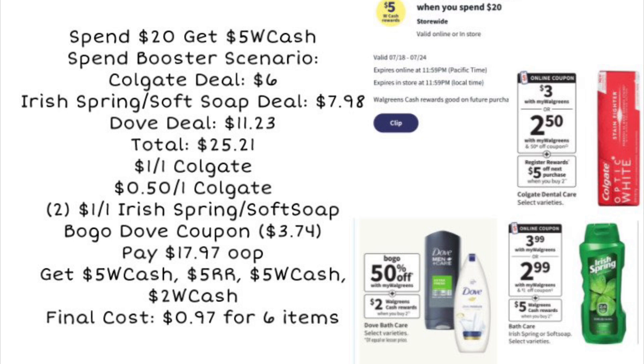Here's a spend 20, get $5 Walgreens Cash booster scenario: grab the Colgate deal for $6, Irish Spring or Soft Soap for $7.98, and the Dove deal for $11.23 — bringing the total to $25.21. Using $1.50 in Colgate coupons, two $1 Irish Spring and Soft Soap coupons, and the buy one, get one free Dove coupon, you'd pay about $17.97 out of pocket. You'd get back $5 booster cash, a $5 register reward, $5 more Walgreens Cash, and $2 Walgreens Cash — making the final cost just $0.97 for all items. Stack a paper booster and it could be completely free and a money maker.